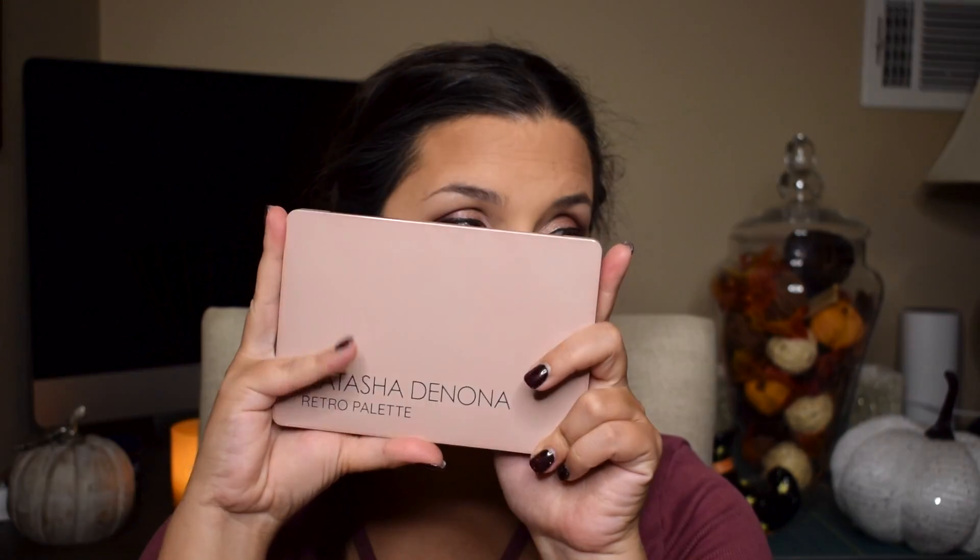This is the Natasha Denona Retro Palette — it is a new launch. I've never used this before. I'm doing a review video on this so if you guys want to see that I will link it up in a card. So let's go ahead and throw on some mascara. This is the Lancome Monsieur Big and it is in the shade Big is the New Black. This is not a new launch but I've never tried this mascara before. I've been on the hunt for a little bit more volumizing mascara so we're going to give this one a try.